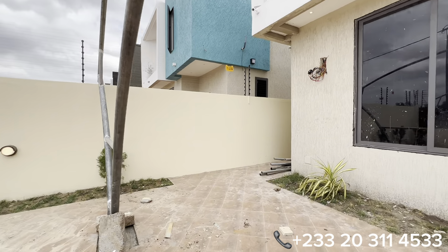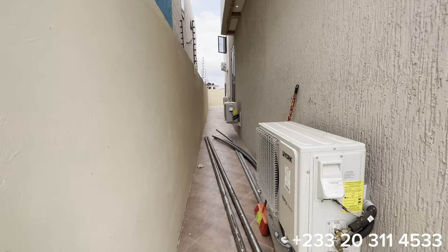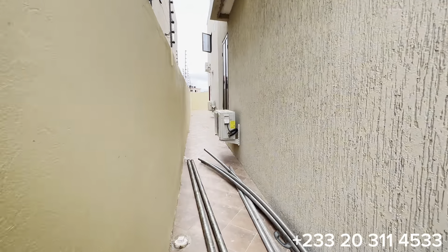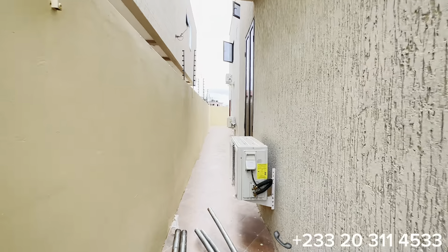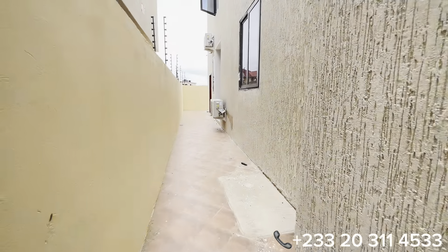Let's go through this section to the backyard. We have a good amount of space from the main fence wall to the main property, measuring 5 feet.